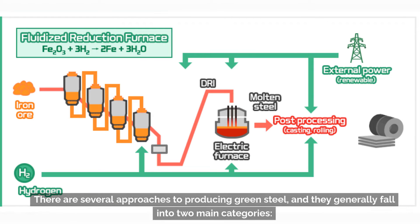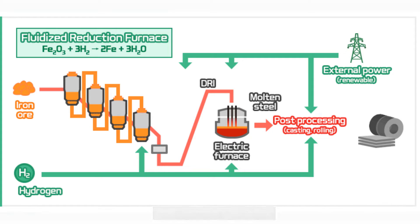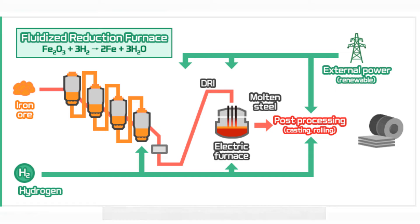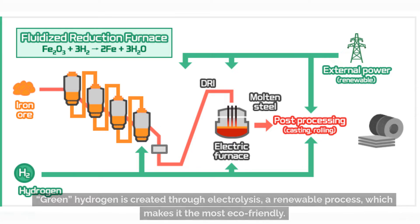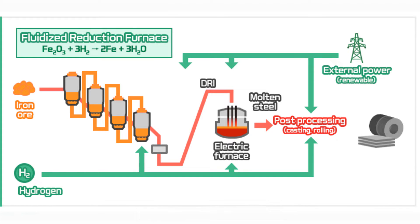There are several approaches to producing green steel, and they generally fall into two main categories. The first is hydrogen-based direct reduction with electric arc furnace. This method involves using hydrogen gas to reduce iron ore into iron. Ultimately, the type of hydrogen used will determine the carbon footprint of the steel produced. Green hydrogen is created through electrolysis, a renewable process, which makes it the most eco-friendly.